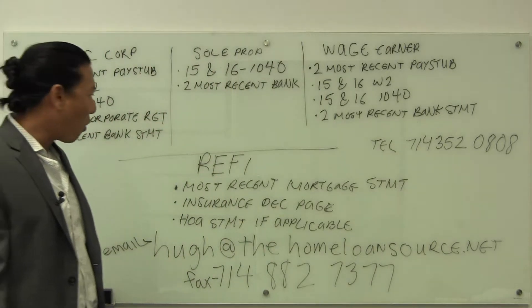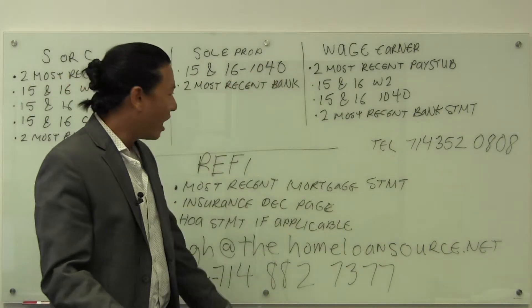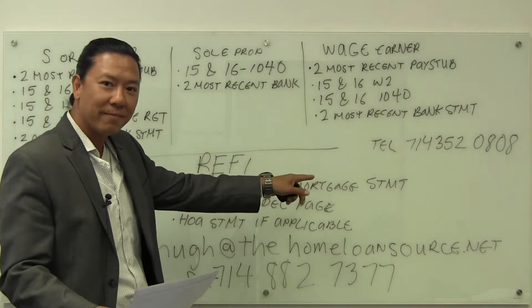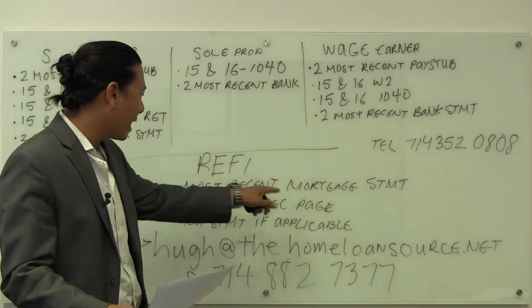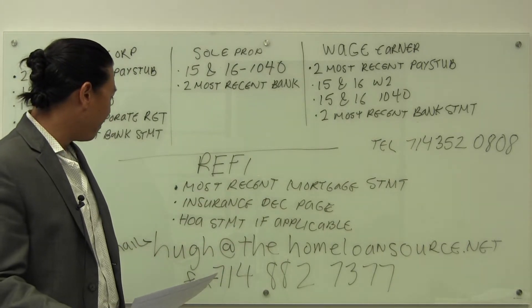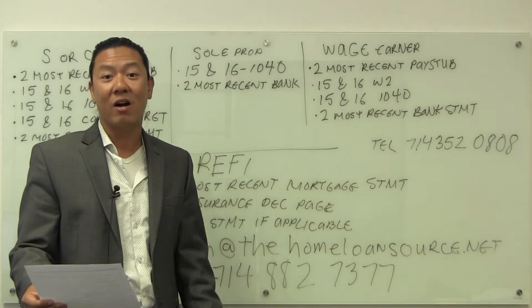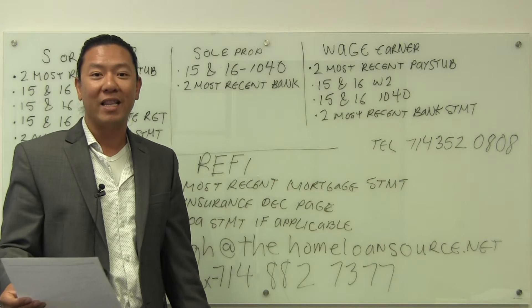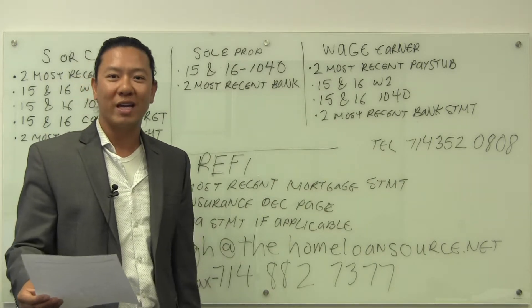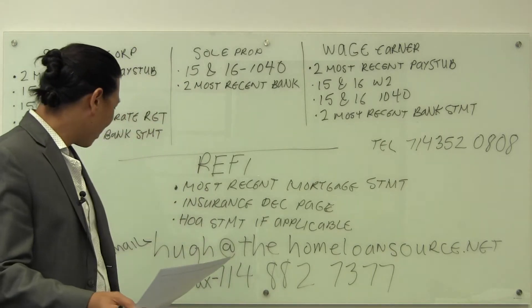And then for refinances, basically, in addition to these documents, go ahead and send over the most recent mortgage statement, the insurance declaration page, and the HOA statement if applicable. A lot of single family residences usually don't have HOAs; however, condos — mostly all condos have HOAs. And then nowadays they have PUDs, what's called planned unit development, with an HOA as well. So if that's applicable to you, go ahead and send in your HOA statement.